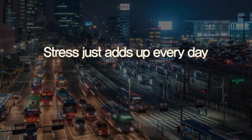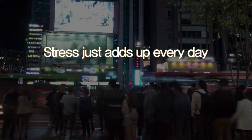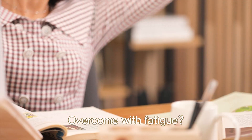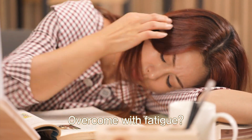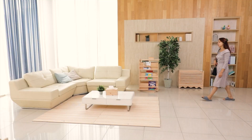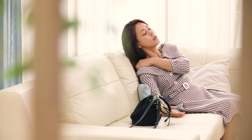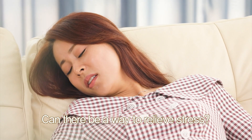Busy from the hectic city life, modern people suffer from stress and fatigue. There is not time to rest after a hard day's work. Coming back home, one is overcome with fatigue. How to get rid of the stress that adds up every day?